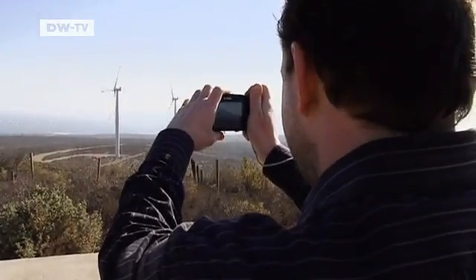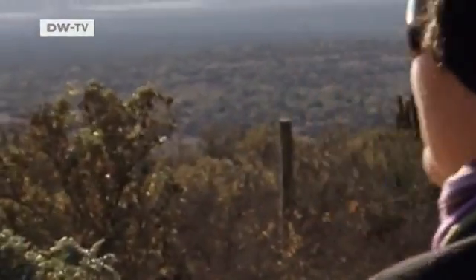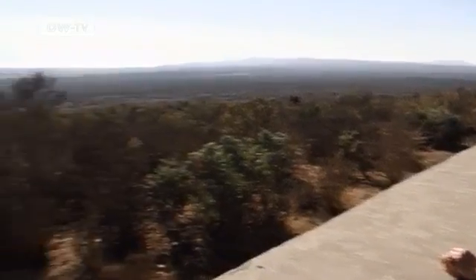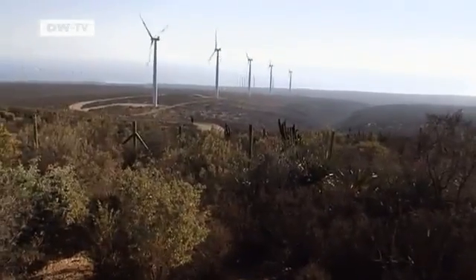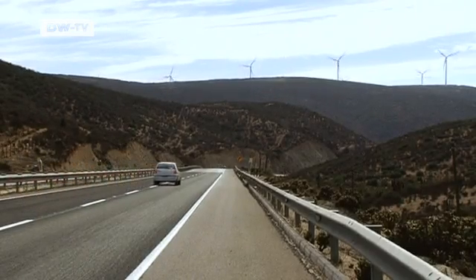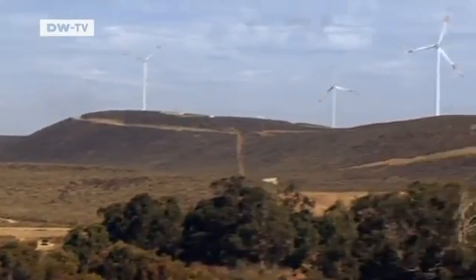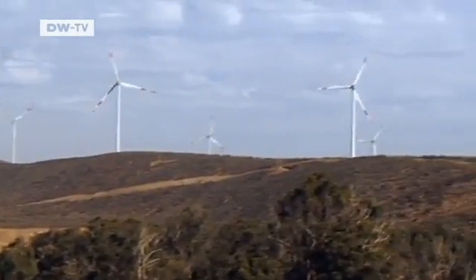Wind turbines are the latest attraction along the Pacific coast in northern Chile. Three wind farms were built here last year. It's great that they created this viewing point so we can see what we in Chile are doing with our renewable energy resources. The giant turbines tower over the Pan-American Highway. There are more than 80 in the three wind parks built by companies from Spain, Britain and Norway.